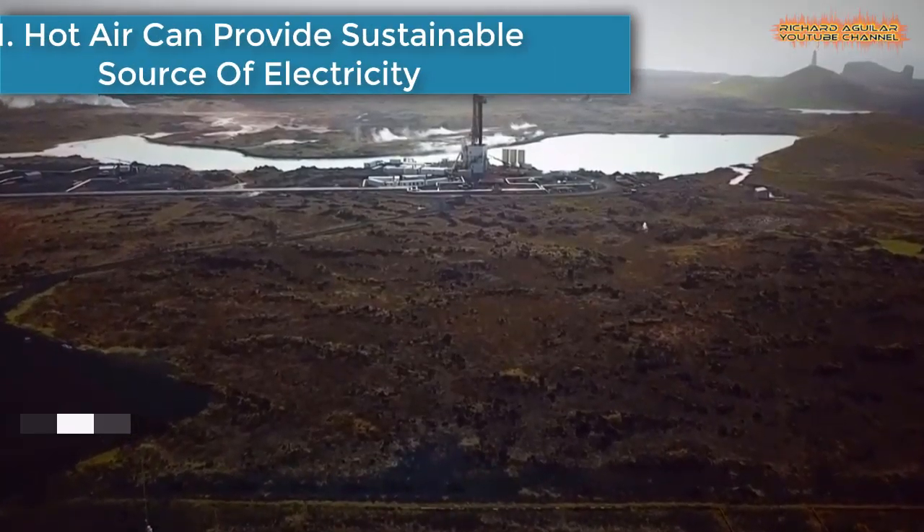Geothermal energy is a kind of renewable energy that is cost-effective, reliable, sustainable, and environmentally friendly. It is generated and stored in the earth. In this video, you will see exactly how geothermal energy is already becoming popular in some countries in the world. Without further delay, here we go. Number one is: